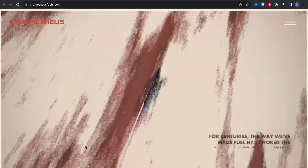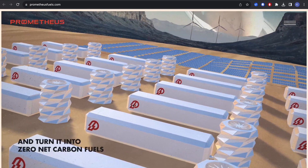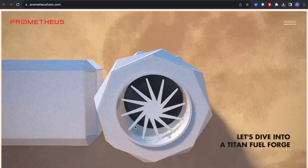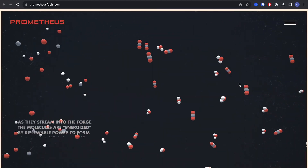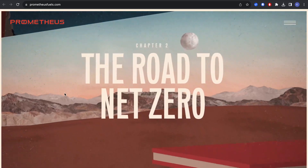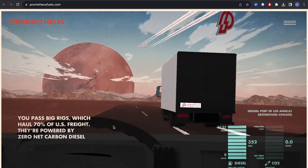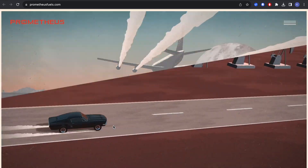It keeps you on a journey explaining their mission and how it actually works, and then it takes you to what feels like the factory — it has amazing interactive visuals, amazing 3Ds. The story leads to the car using that fuel, and the way they captured the story is really beautiful.